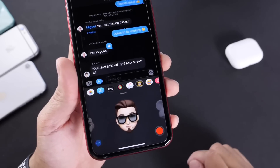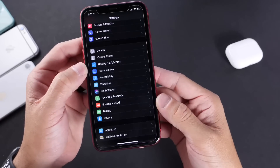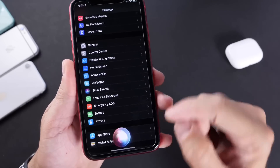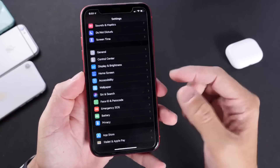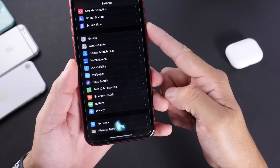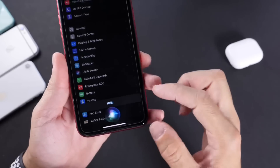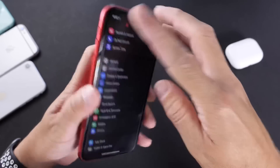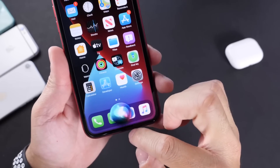Siri got a much-needed update — it is now unintrusive, the way it should have been from the beginning. You can hold the side button to invoke it or use a custom command. The new UI appears at the bottom of the screen. If you have the mute switch on, Siri will not talk back to you but will still reply on screen. If the mute switch is off, she answers your questions with her voice. Siri's cleaner, unintrusive UI at the bottom of the screen is something we were all looking forward to.